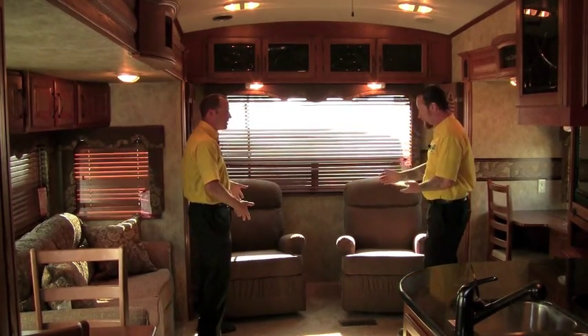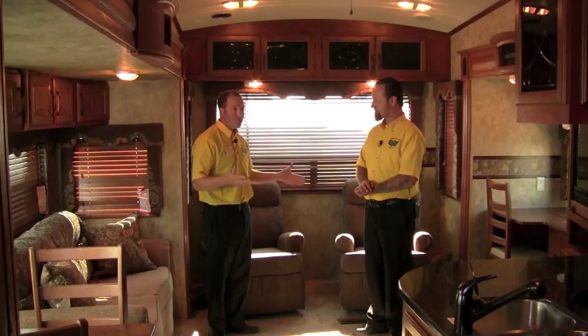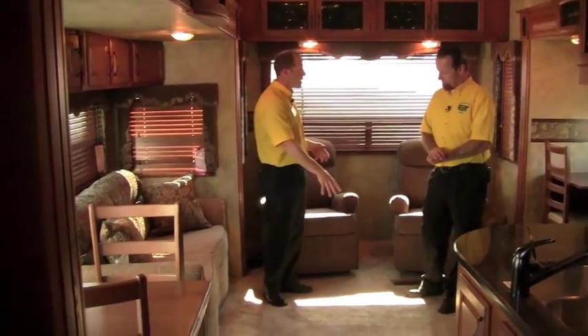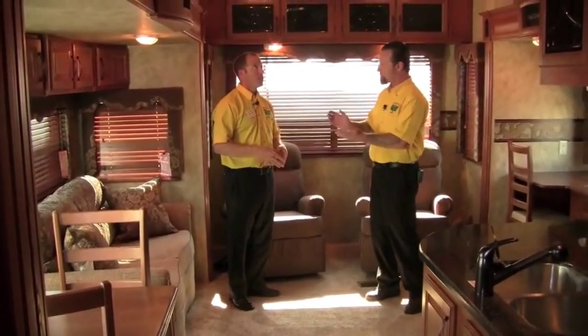Not only are these recliners, they're rocker recliners. We go up against some other companies that have swivel chairs — and we've also got the hide-a-bed sofa. That separates us from a lot of other dealers, because you can buy this for less money with more stuff.